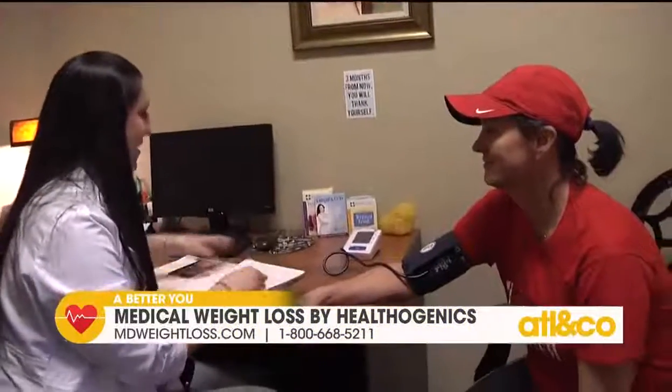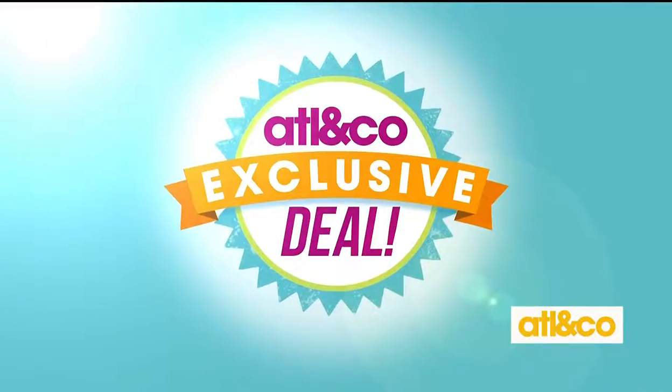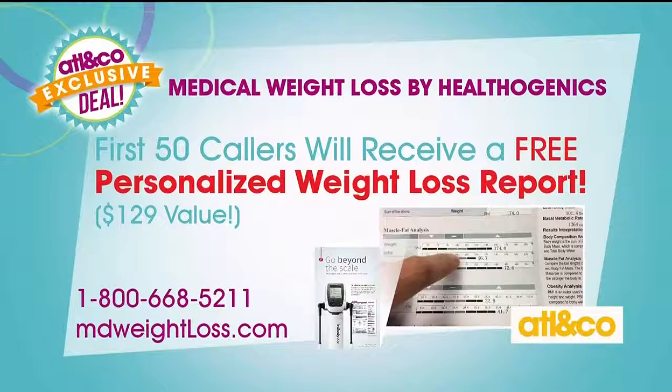We would love, if you're looking to lose weight, to give us a call right now. We're offering the first 50 callers something brand new — a free personalized weight loss report. You're going to love this report. It's a $129 value you'll receive at your free consultation.